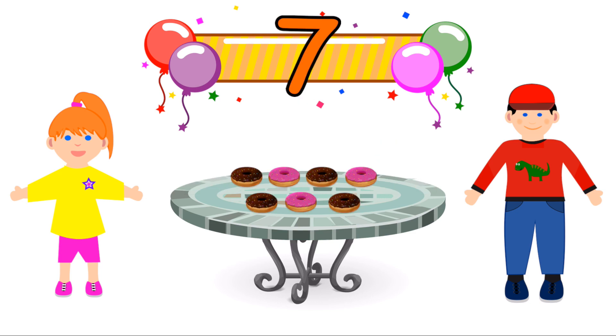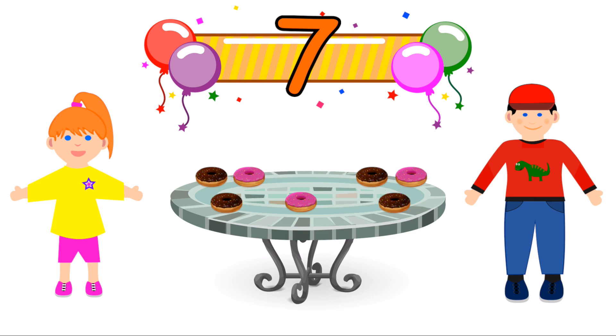We've got seven donuts. Is seven an odd number? They get three each, and there's one left over. Yes, seven's an odd number.